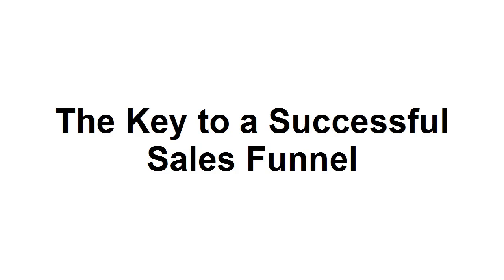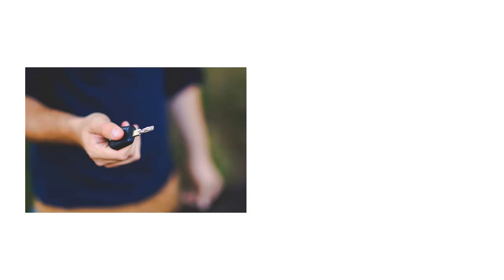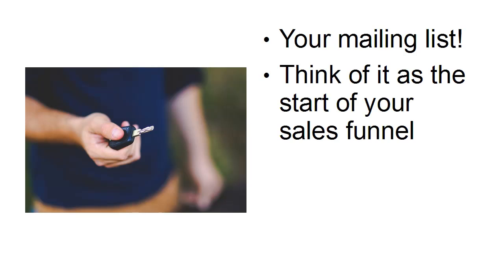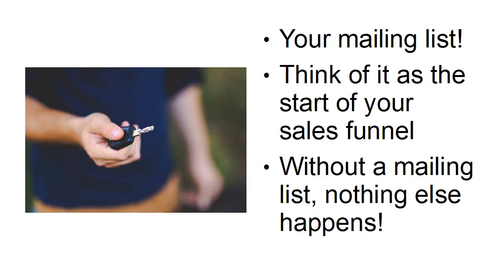What is the key to a successful sales funnel? It's not the products that you offer. It's not the services that you offer. It's not the price points that you offer. The key to a successful sales funnel is your mailing list. And that might seem a bit odd, but think of it as the start of your sales funnel. Because without a mailing list, nothing else happens.